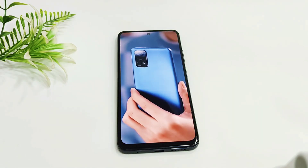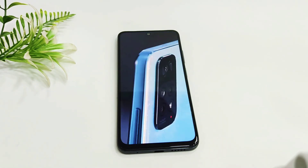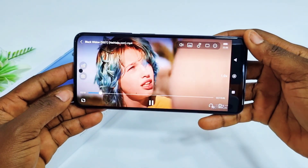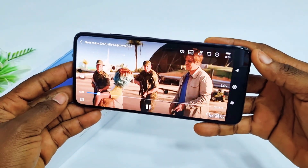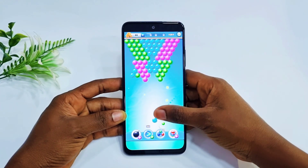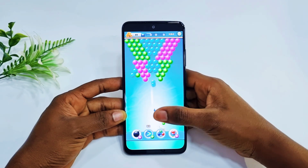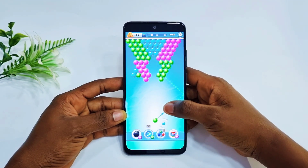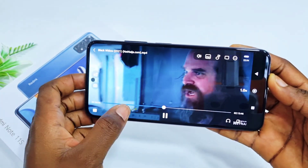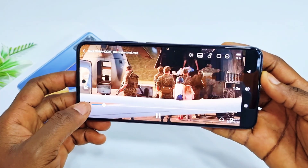Moving on to the display, the Redmi Note 11 comes with a 6.43-inch Full HD Plus AMOLED dot display, which is big enough to stream movies, play games, and make video clips. The Redmi Note 11 has a very bright screen with excellent color reproduction thanks to the AMOLED display, and the Full HD Plus resolution makes images and videos look sharp.